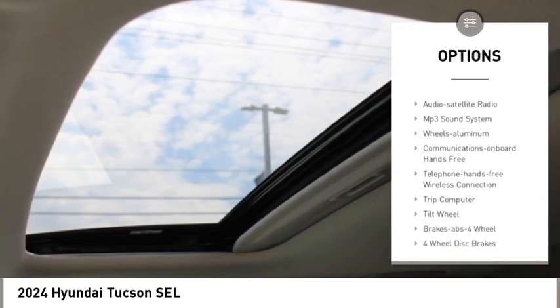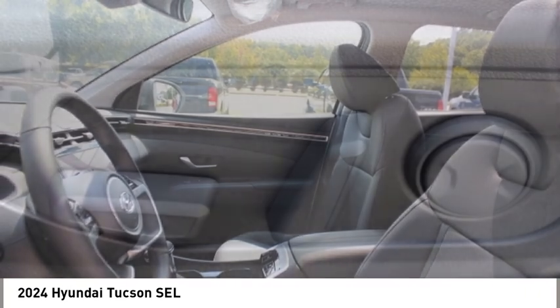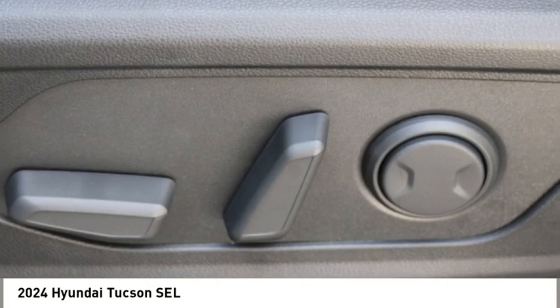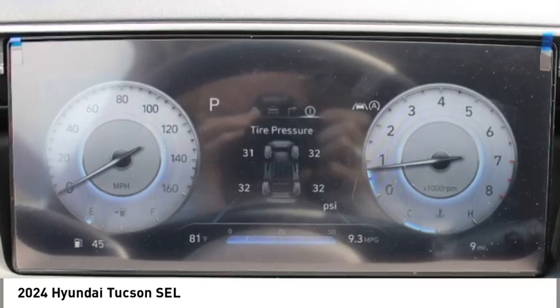Daytime running lights, remote keyless entry, remote trunk release, headlights auto off, mirror memory. Is love at first sight really possible? Let us know when you stop in.